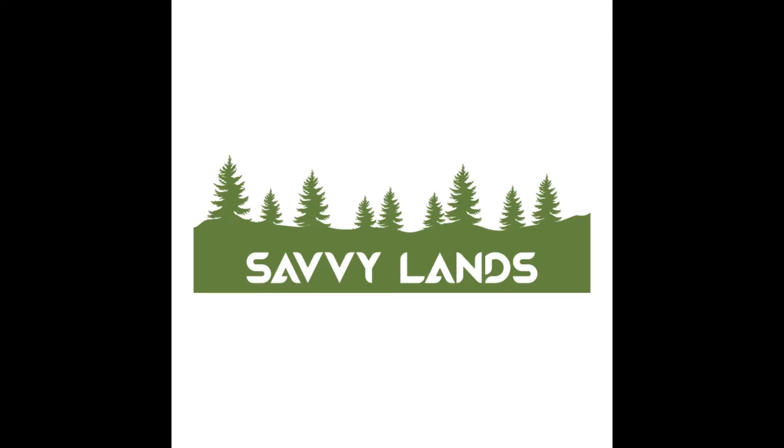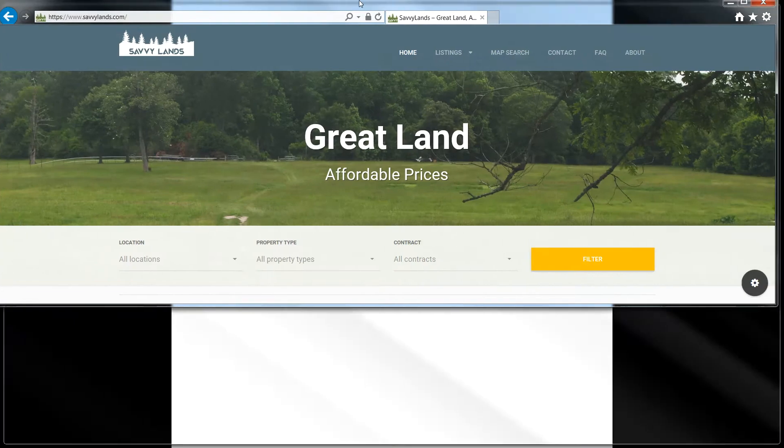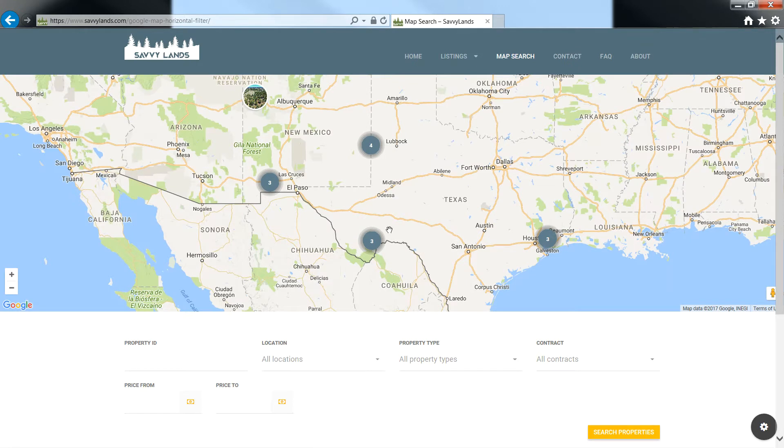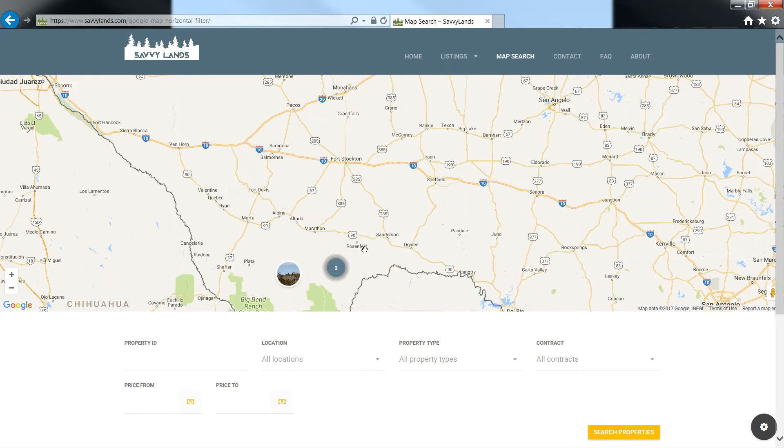For more information about this property, go ahead and head on over to our website — SavvyLands.com, that's S-A-V-V-Y-L-A-N-D-S dot com. You can go to map search; it might be the easiest way to find this property. You can see all of our properties currently available — quite a few in Texas and some in New Mexico as well.